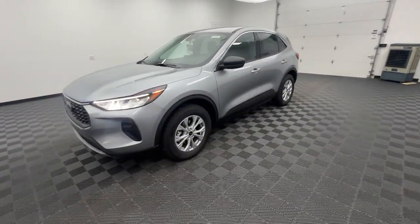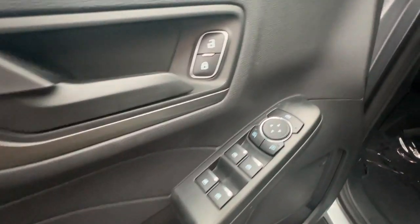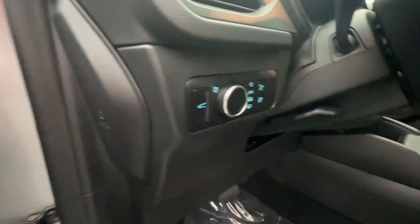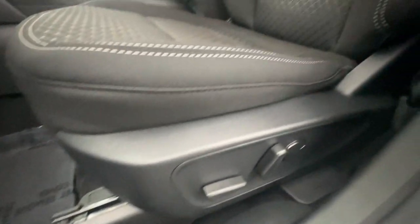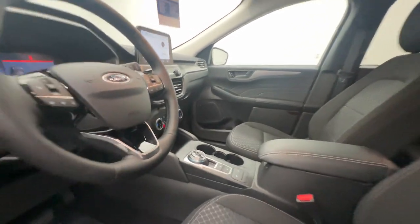These are just some of the great options this vehicle comes with: Heated Steering Wheel, Keyless Entry, Remote Engine Start, Heated Mirrors, Backup Camera, Satellite Radio, Power Lift Gate, Steering Wheel Audio Controls, Aluminum Wheels, and Heated Front Seat.